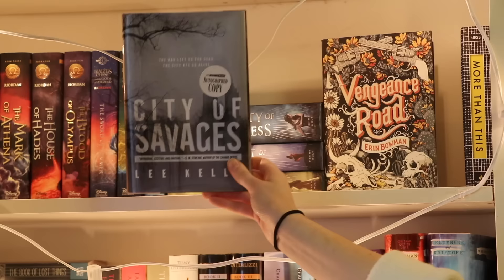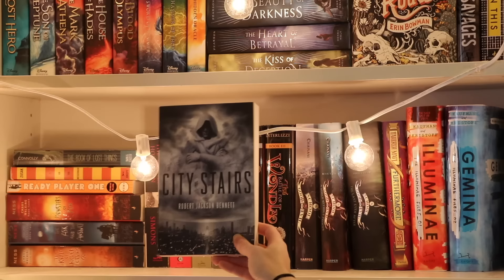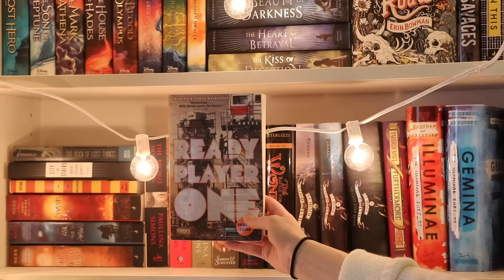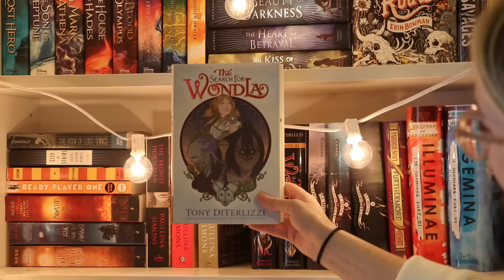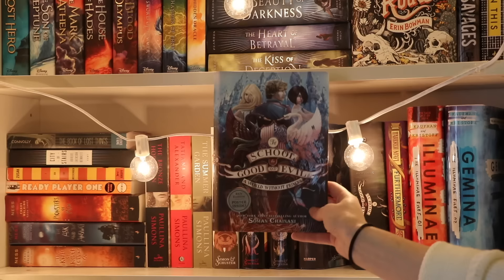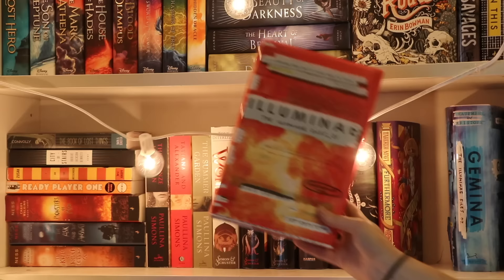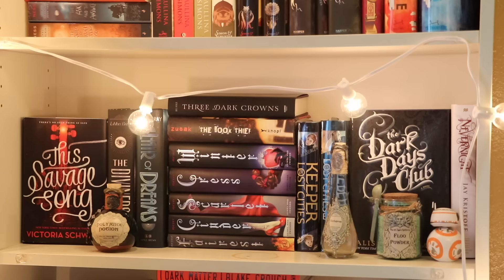Shifting over slightly, we have Vengeance Road by Erin Bowman, then City of Savages by Lee Kelly, and lastly on the shelf we have More Than This by Patrick Ness. Moving on to one of my favorite shelves: The Book of Lost Things by John Connolly, City of Stairs by Robert Jackson Bennett, I Am the Messenger by Marcus Zusak, Ready Player One by Ernest Cline, The Knife of Never Letting Go, The Ask and the Answer, and Monsters of Men all by Patrick Ness. Then we have The Bronze Horseman, Tatiana and Alexander, and The Summer Garden all by Paullina Simons. Next we have The Search for WondLa, A Hero for WondLa, and The Battle for WondLa all by Tony DiTerlizzi. Then The School for Good and Evil, A World Without Princes, and The Last Ever After all by Soman Chainani. We have Furthermore by Tahereh Mafi, and lastly Illuminae and Gemina by Amie Kaufman and Jay Kristoff.